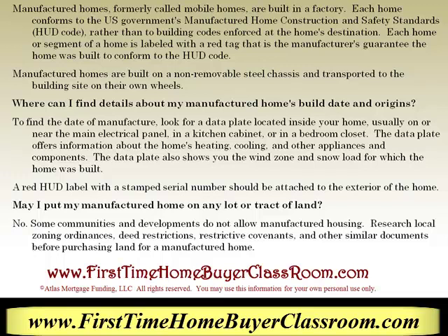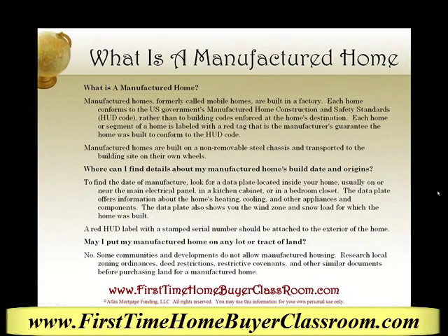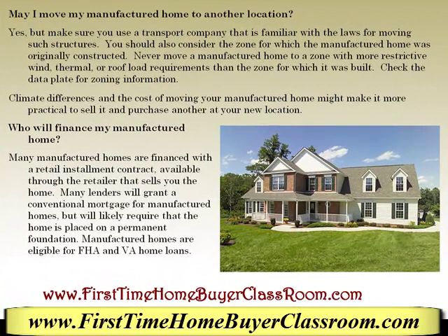Some communities and developments do not allow manufactured housing. Research local zoning ordinances, deed restrictions, restrictive covenants, and other similar documents before purchasing land for a manufactured home. Another question: may I move my manufactured home to another location? The fact is yes, but make sure you use a transport company that is familiar with the laws of moving such structures.